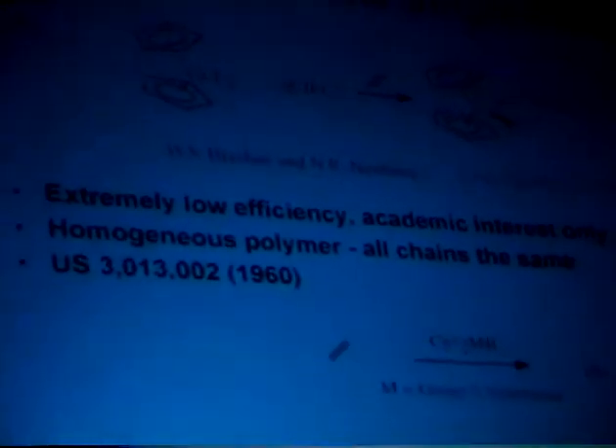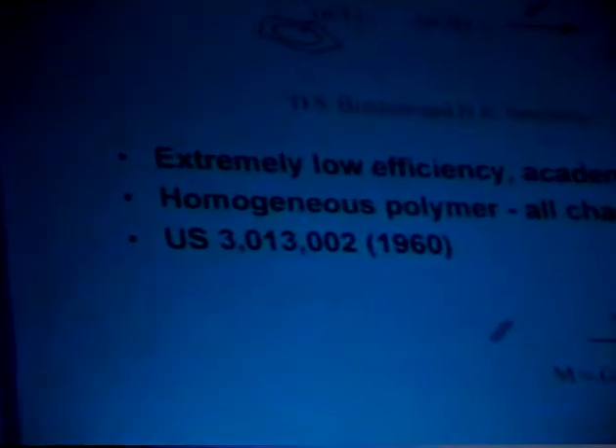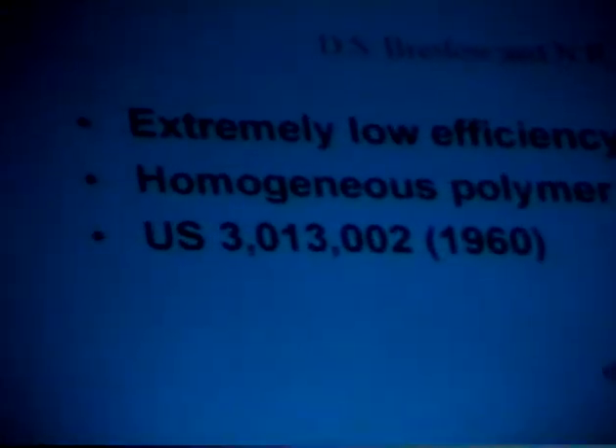The metallocene polymerization catalysts have been known since the late 50s when Breslow and Newberg published their work in JACS. They took titanocene dichloride — cyclopentadienyl titanium dichloride — activated with diethyl aluminum chloride and ethylene, generating a cationic titanium center with an aluminum anion, and it produced polyethylene with narrow molecular weight distribution and narrow composition distribution. However, it had extremely low efficiency — only several grams per gram of catalyst — so you ended up with a catalyst-filled polymer. It was a very interesting thing academically, but commercially no one would be interested in selling $100 per pound polyethylene.